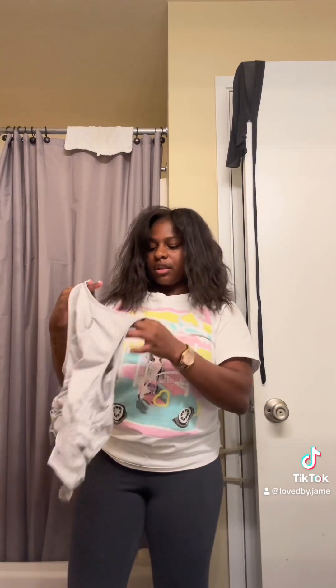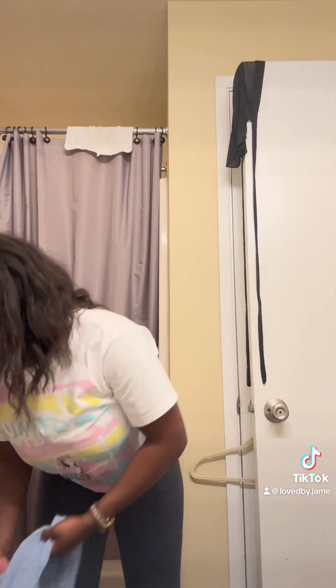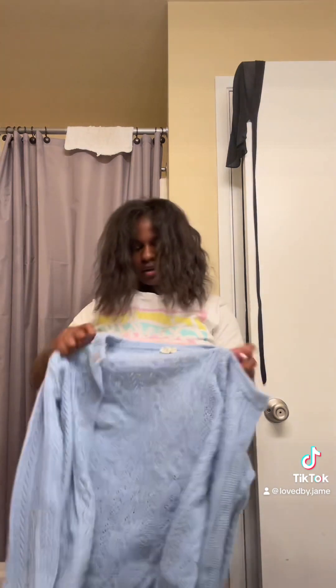I got this super long black flowy dress. I got this top which I think is so cute.